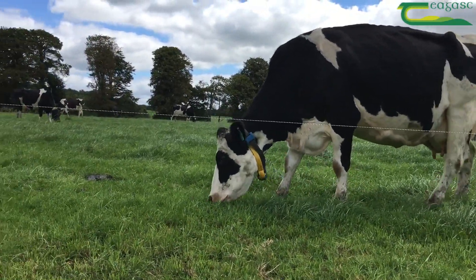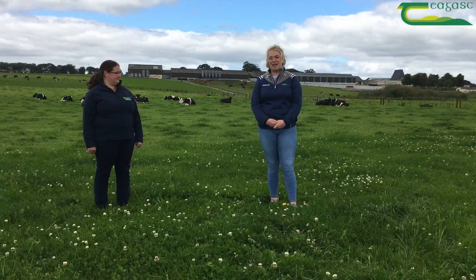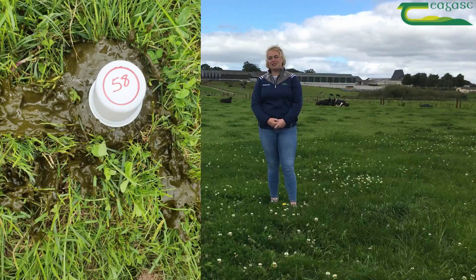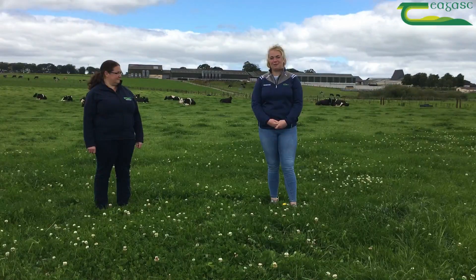This week our measurements involve carrying out an individual dry matter intake estimation for each of the cows. This will give us an indication of dry matter intake between each of the different treatment groups. Thank you.